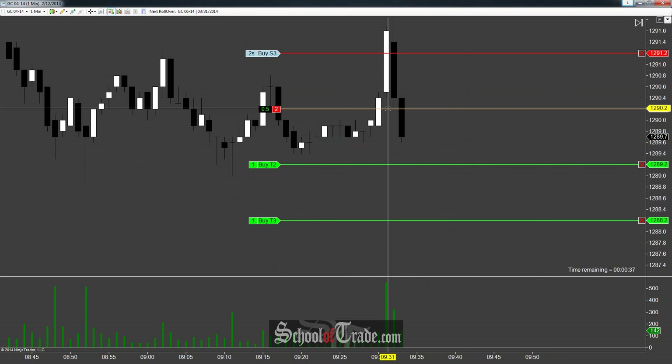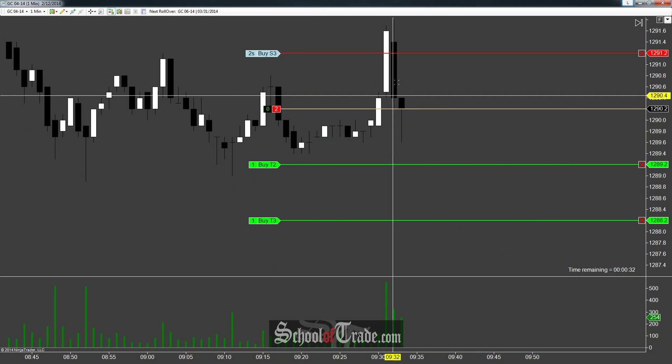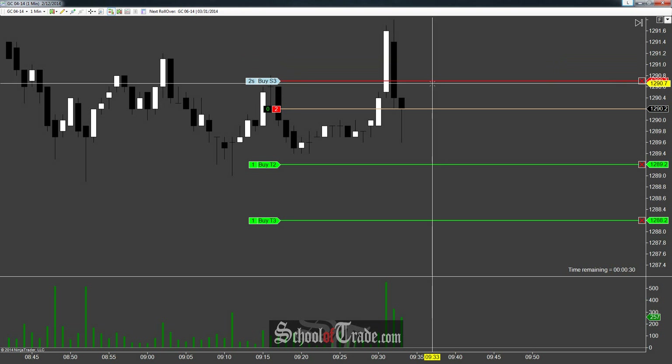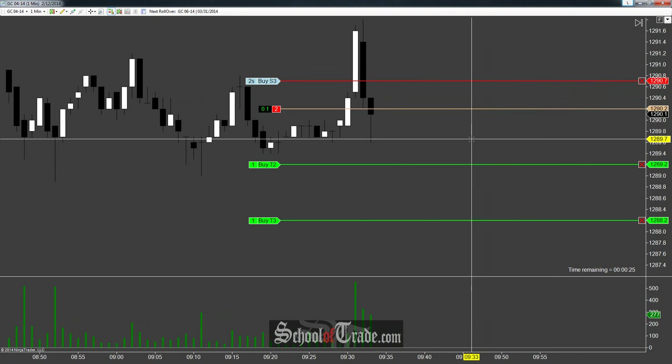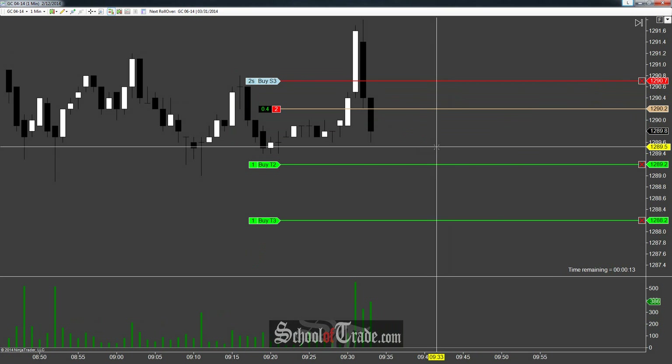Now that we had that first target filled, what we're going to do is bump our stop about five ticks away — that'll put it at seven. I'll move this stop up a little bit. Now that we've got the stop ratcheted down to 1290.7, that'll lock out the risk. Essentially this is a break-even trade. We've gone five ticks up from our entry and already taken a profit target off at plus five. So if we get taken off two at plus five and two contracts left off at minus five, we're break-even — we don't win or lose anything on the trade. Really nice place to be.